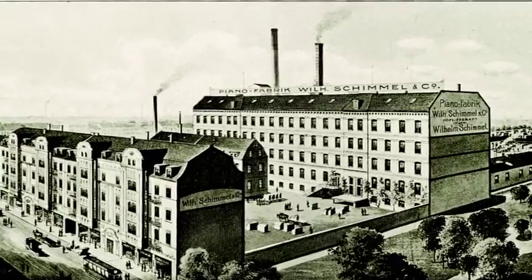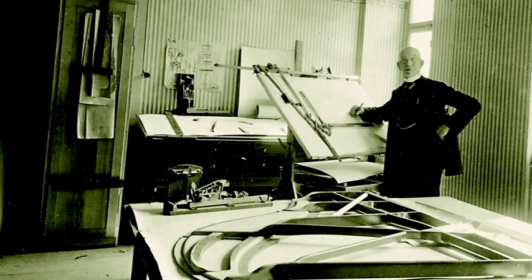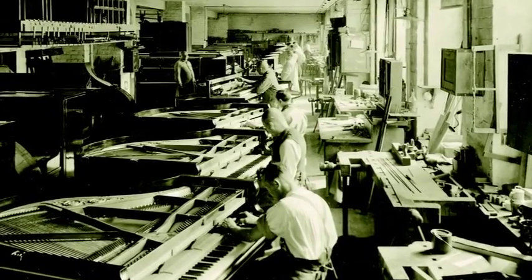Each instrument possesses an individual personality. Each instrument manufactured turns out a little differently. This is also due to the fact that we utilize such a wide palette of natural products. Wood, for example, possesses highly variable characteristics and presents us with the constant challenge of achieving the maximum in our instruments. This has been our primary concern from the very start, when Wilhelm Schimmel established his own firm with the simple slogan: Quality will prevail.